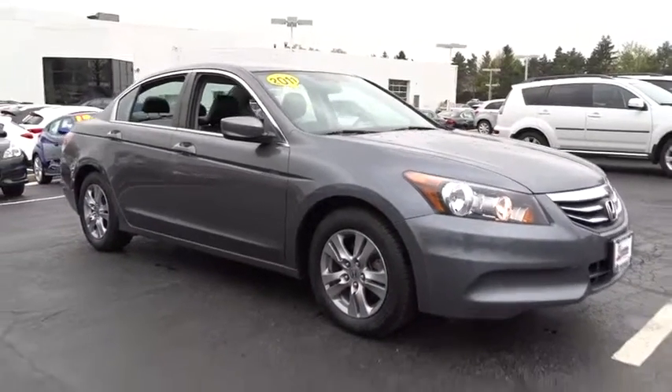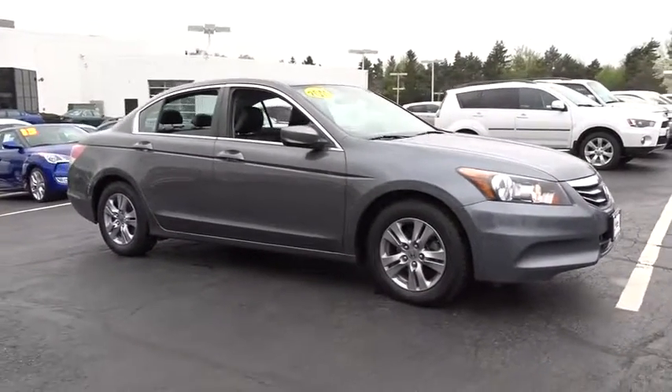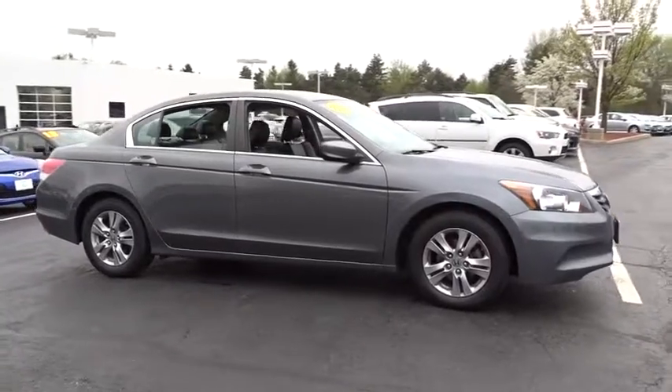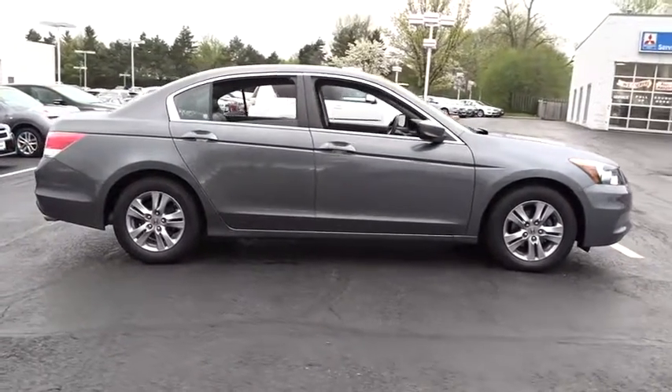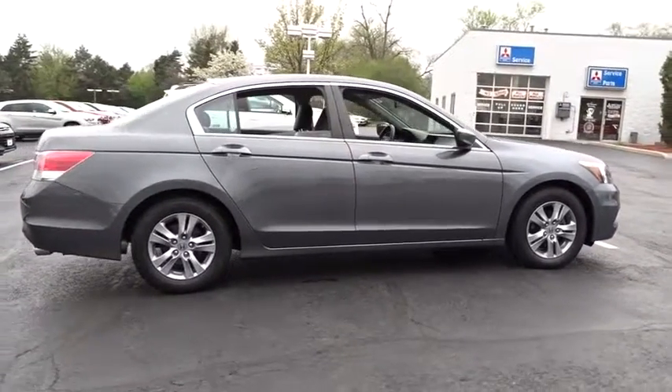The 2011 Honda Accord: ingeniously simple, yet overflowing with luxury and technological creativity — all that and more in the Accord. This vehicle has less than 55,000 miles.